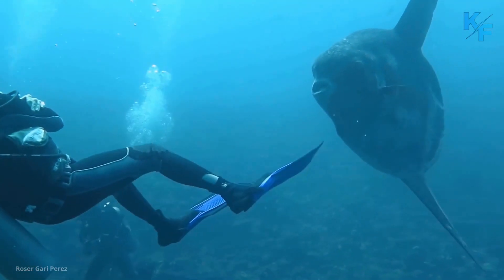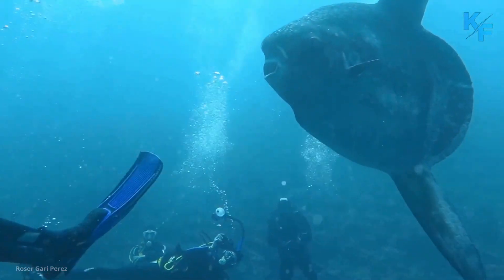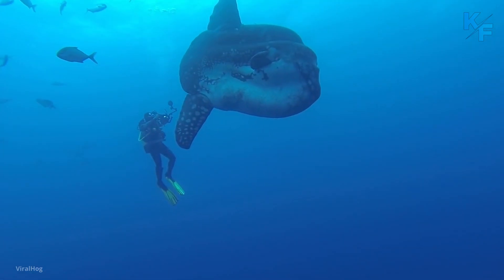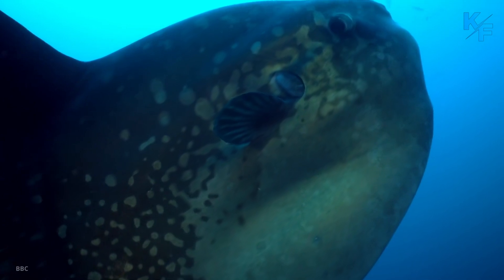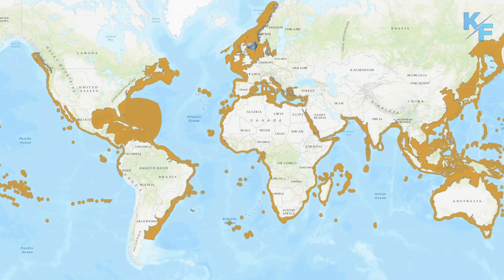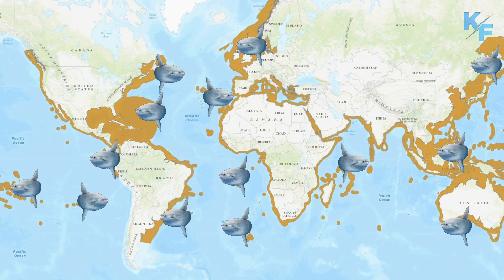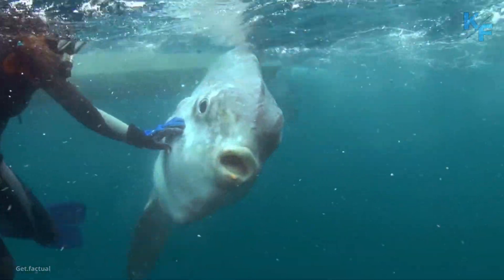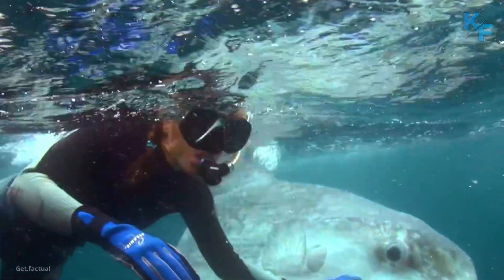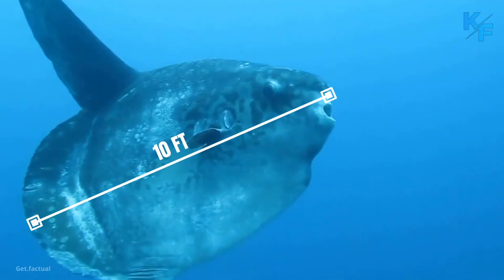The ocean sunfish, or common Mola Mola, is a huge fish with a bizarre appearance. They look like giant swimming heads. They can be as tall as they are long when their dorsal and ventral fins are extended. Ocean sunfish are native to tropical and temperate waters around the globe. They're the heaviest bony fish in the world, weighing on average over 2,000 pounds. They can grow over 10 feet long and more than 8 feet from fin to fin.